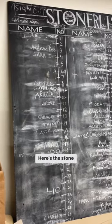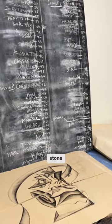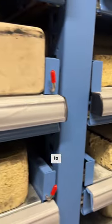Here's the stone list, so everybody knows who's using which stone. Everybody is assigned a litho stone and you have to keep them protected. You'll see a lot of them have newsprint on top.